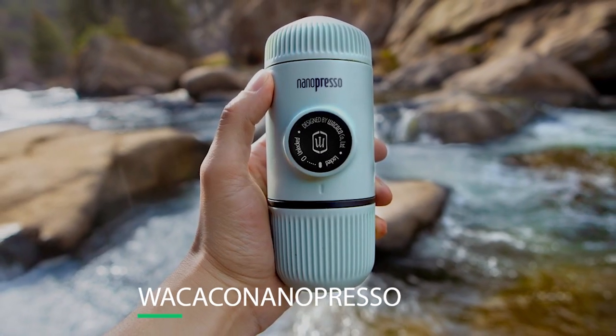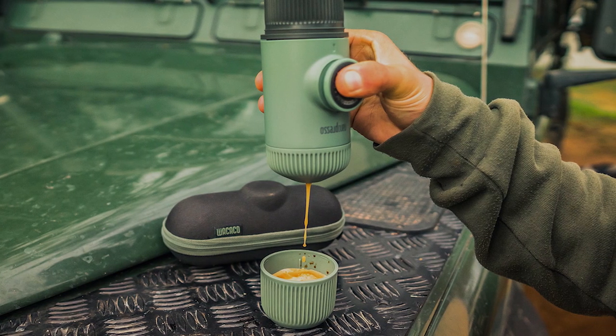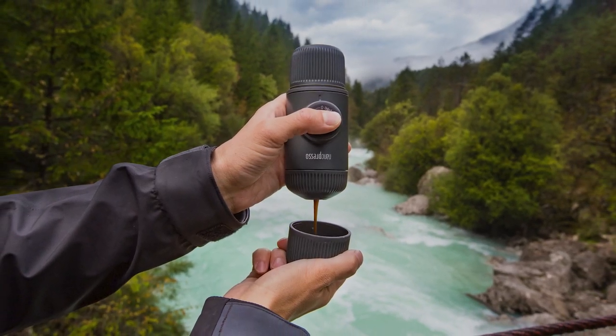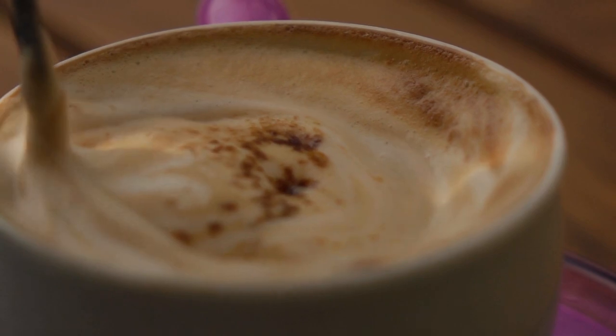Number 5: Wacaco Nanopresso. If you are a coffee addict, then you and the Wacaco Nanopresso are a match made in heaven. The Nanopresso works with all varieties of ground coffee. All you need to do is add boiling water to its tank before preparing coffee and then pump manually.